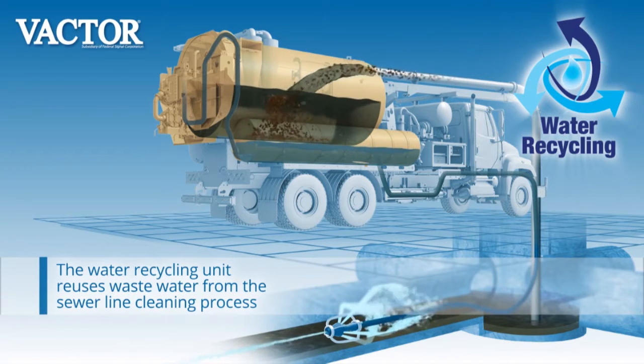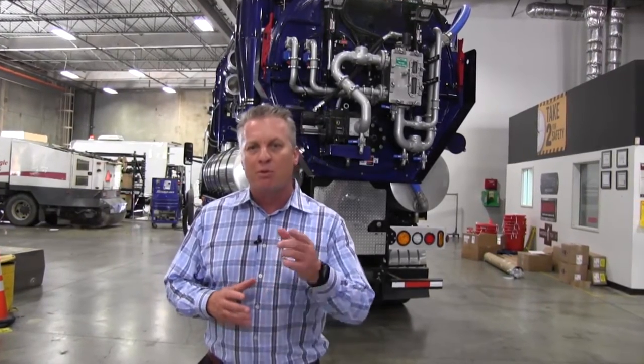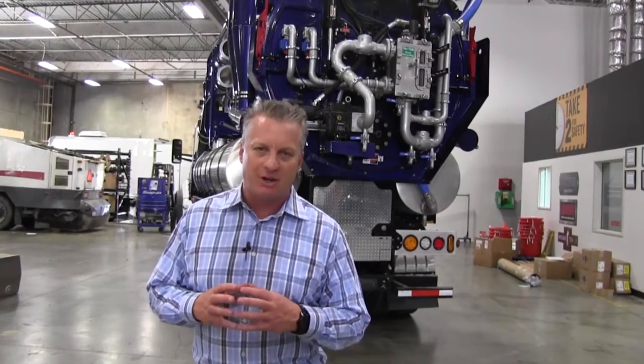So if you're interested in learning how to save more water cleaning your sewer lines, please give us a call. We'll take this unit out to you, show you how well it works, and prove to you that you can be more efficient and more effective while saving clean drinking water in your municipality. Thank you and have a great day.